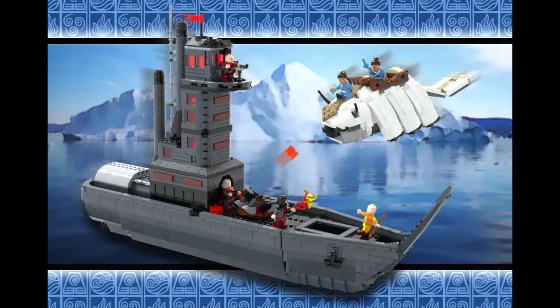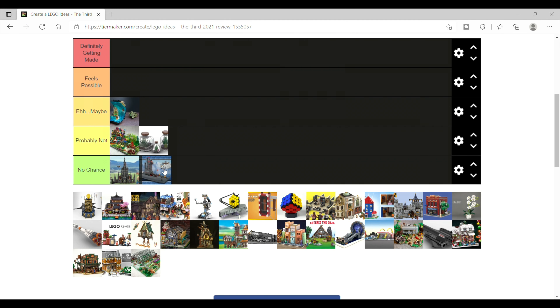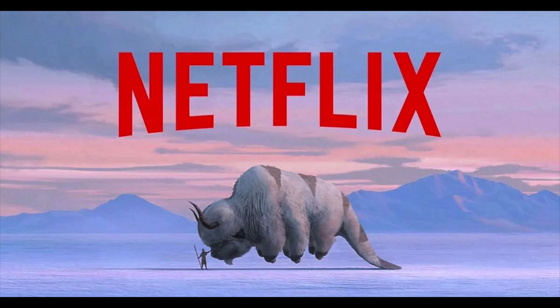Next is Avatar: The Last Airbender — The Avatar Returns. I loved this show and would love to see a set like this made at some point, but realistically I don't think this has a chance. I think it's a little too niche at the moment, but maybe if the Netflix series really pops, there might be a chance for future sets.